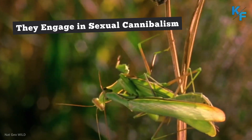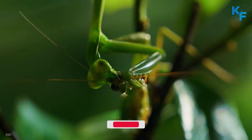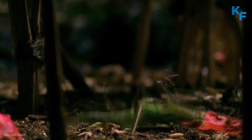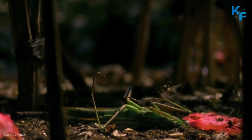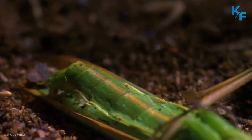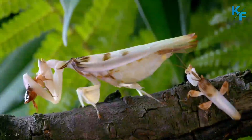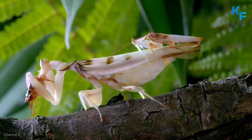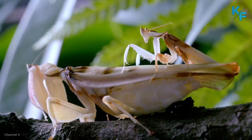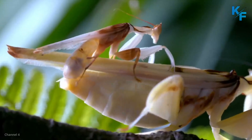Male praying mantises do not always survive the mating season. Between 13 and 28 percent of mating encounters end with sexual cannibalism, in which the female praying mantis bites off the head of the male and eats him. A 2016 study found that females that cannibalized their male partner produced significantly more eggs than those that did not, suggesting that this cannibalistic behavior may increase the chance of reproductive success. Mating usually begins during the fall for temperate climates, and in tropical regions it may take place during any season of the year.